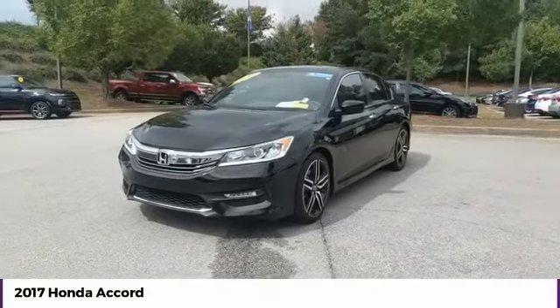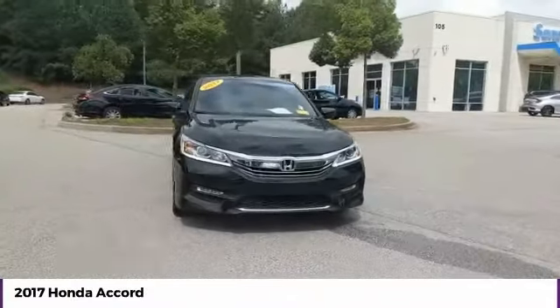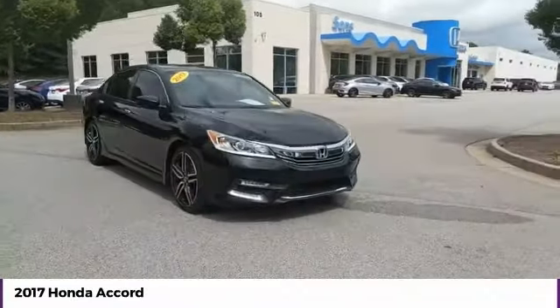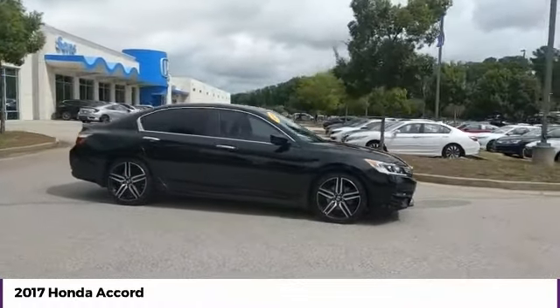We are pleased to show you the 2017 Accord. Ingeniously simple, yet overflowing with luxury and technological creativity. All that and more in the Accord.